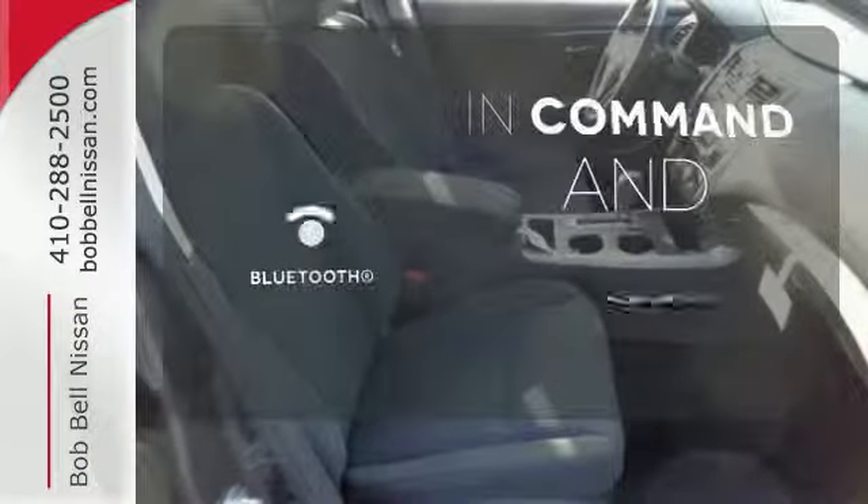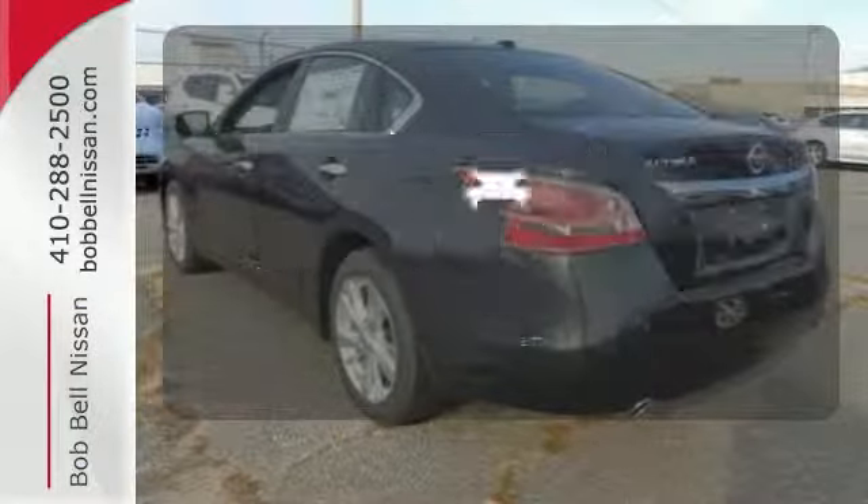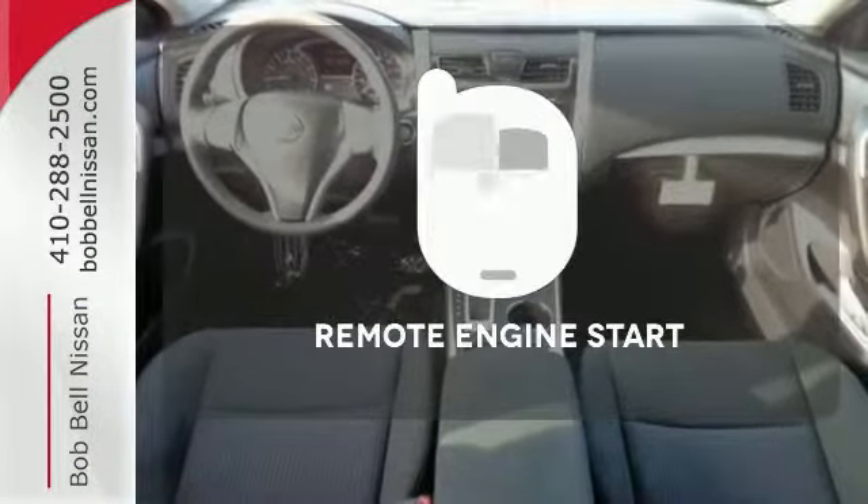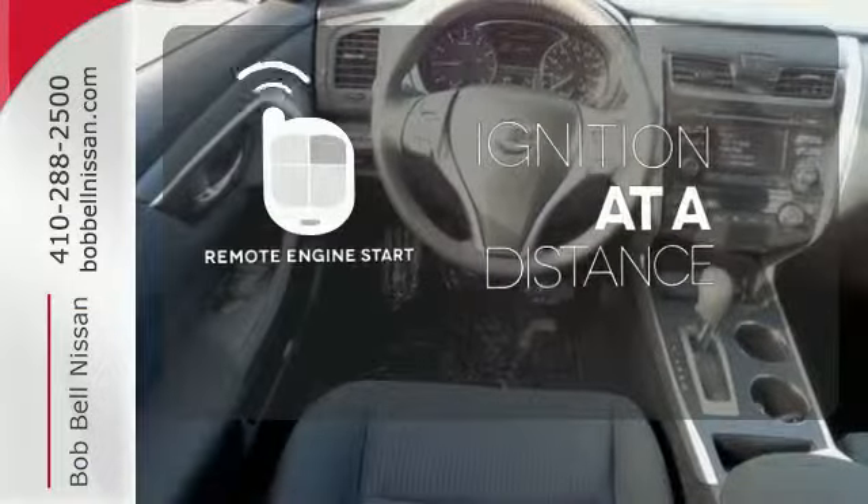Keep your hands on the wheel and eyes on the road with the Bluetooth. Hindsight is 20-20 with a backup camera. The remote engine start allows ignition from outside the vehicle.